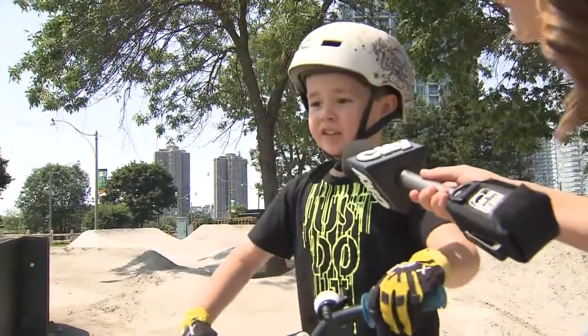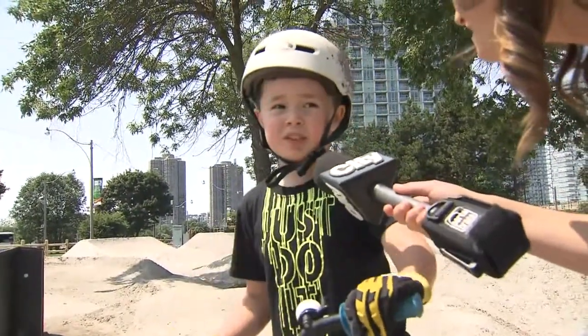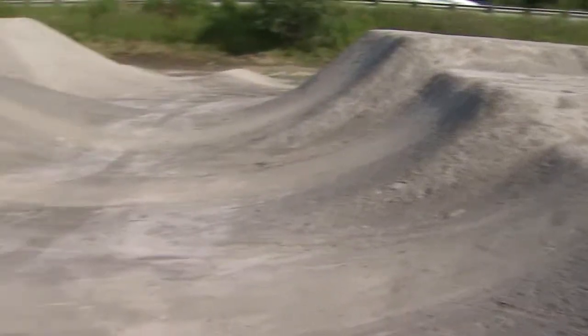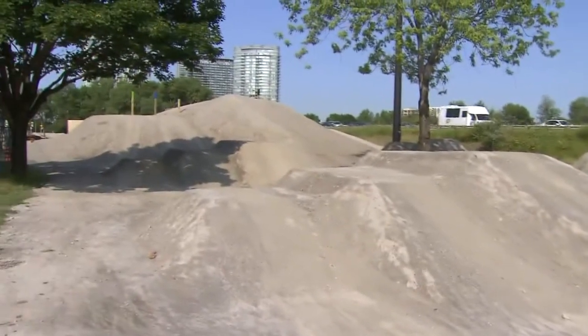I'm riding my bike and trying to do some tricks on the jumps and trails. The park is made out of dirt, wood, and rock, and was designed by a well-known BC designer, Jay Hoots.